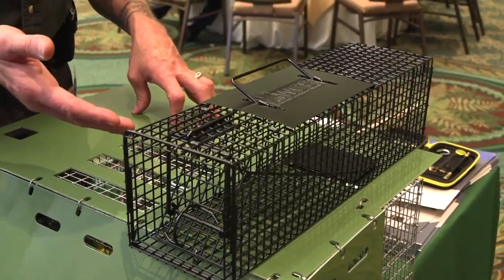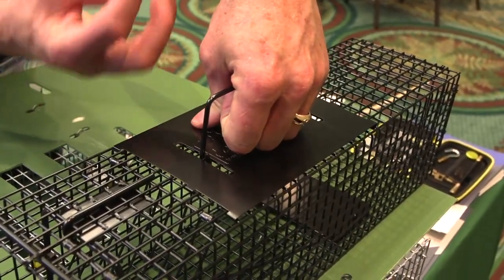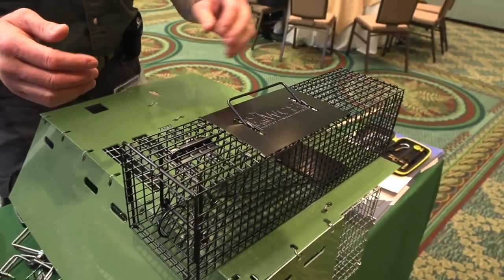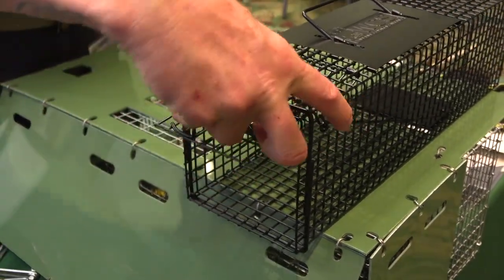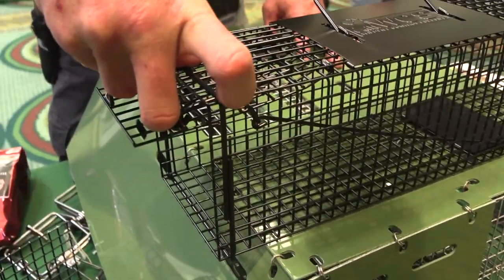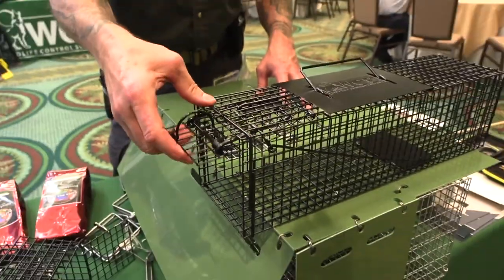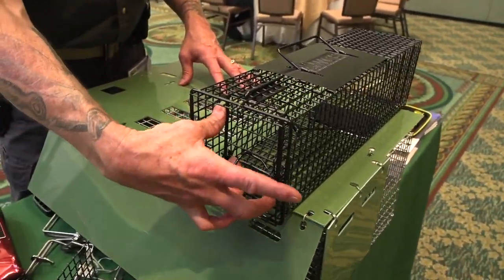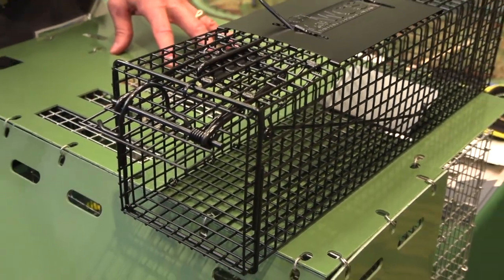One thing I really like about this squirrel trap, besides the size and wire holes, is this big hand protector plate. When you grab the trap, you don't have to worry about the squirrel biting you through the cage. This is truly a one-handed set trap — with one hand, you grab it here, push this back, use the holes cut out here. You grab it with your ring finger, push in with your thumb, use your index finger to set the trap — and it's a one-handed set.